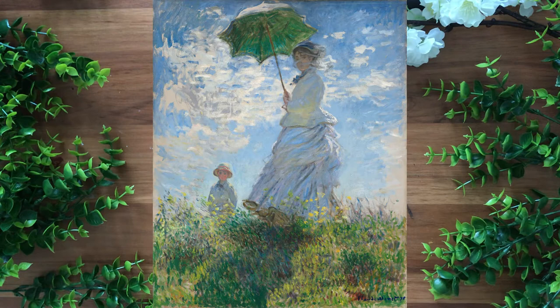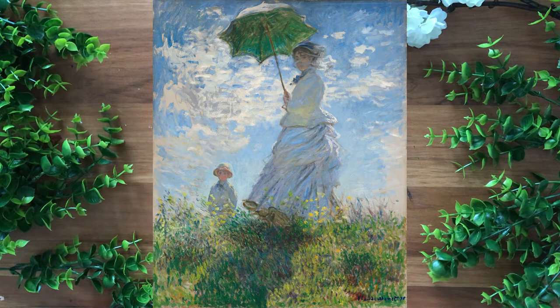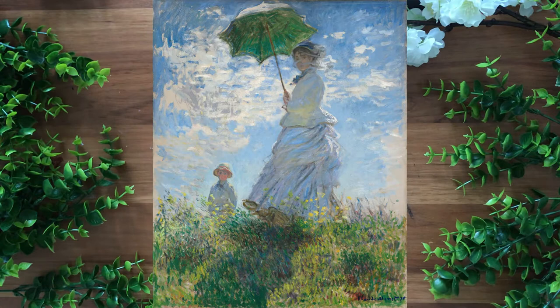The Woman with a Parasol is located at the National Gallery of Art in Washington, D.C. It is about 145 years old and is made of oil paint. This piece is influential in art because of its brevity and almost in-the-moment appearance. Monet said himself he wanted it to appear more like a casual family outing rather than a formal portrait, which is exactly what this piece suggests.